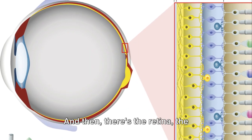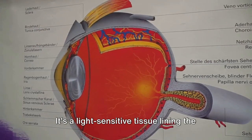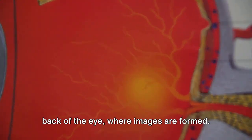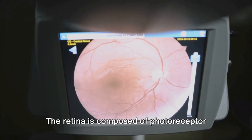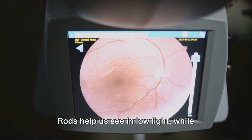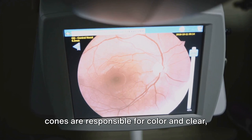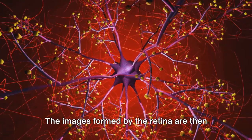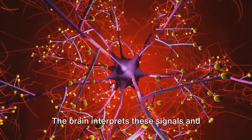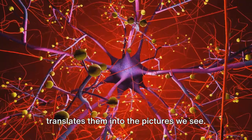And then there's the retina, the innermost layer of the eye. It's like the film in a camera — a light-sensitive tissue lining the back of the eye where images are formed. The retina is composed of photoreceptor cells called rods and cones. Rods help us see in low light, while cones are responsible for color and clear, sharp vision. The images formed by the retina are then sent to the brain via the optic nerve, which interprets these signals and translates them into the pictures we see.